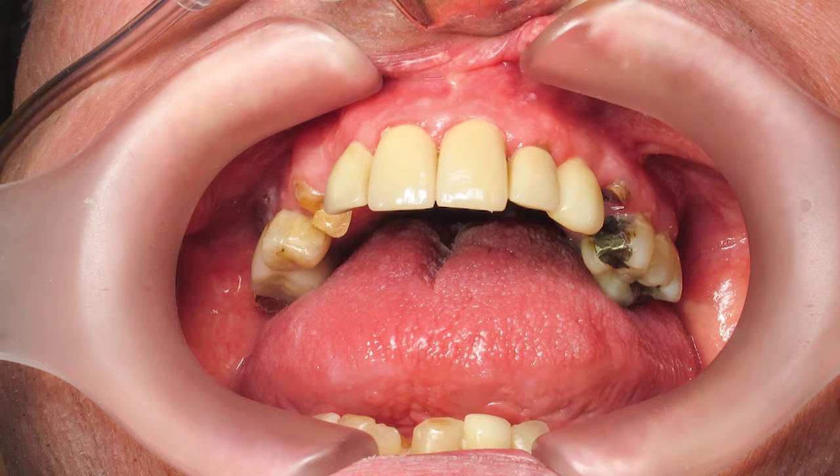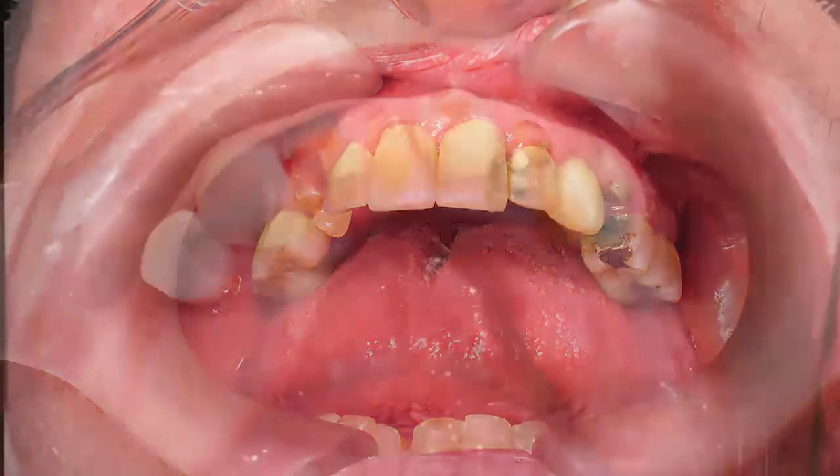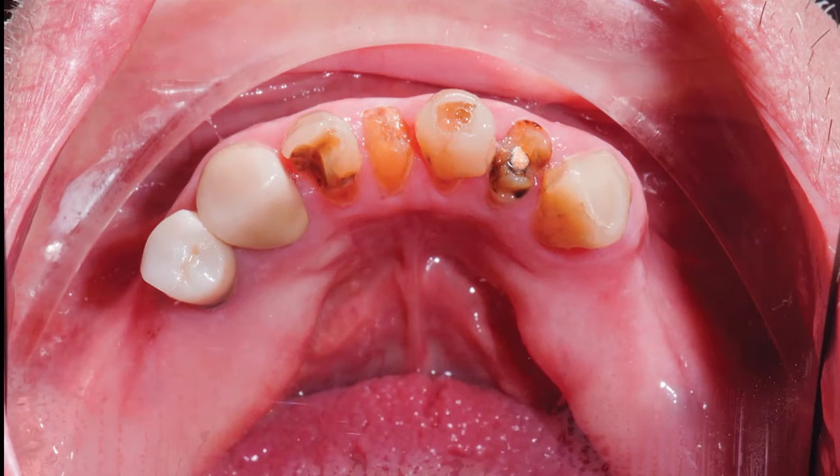He did not want to be without teeth for any period of time during treatment and desired a prosthesis that would not compromise his sense of taste or cover the palatal area, as he had a very strong gag reflex. The patient exhibited rather prominent buccinator muscles, very well-defined wear facets and broken-down restorations, consistent with the pattern of observation of bruxing, clenching, and other parafunction muscle activity.